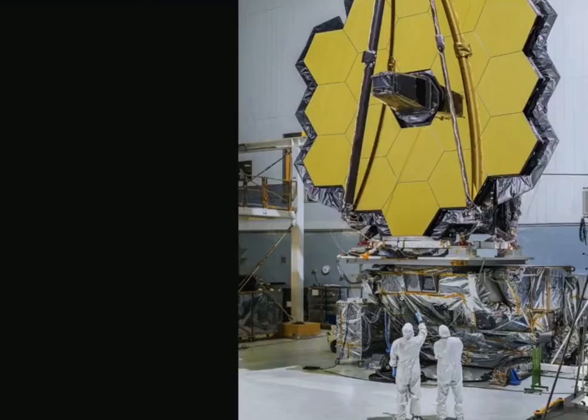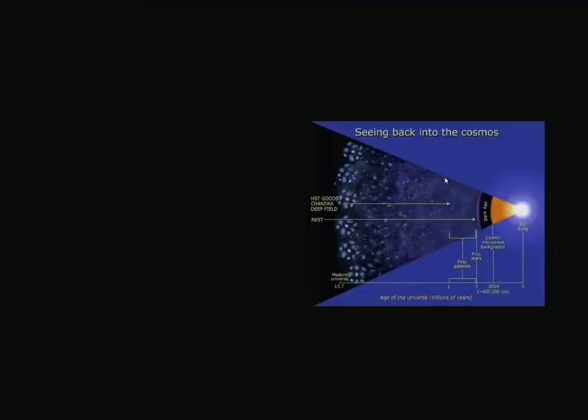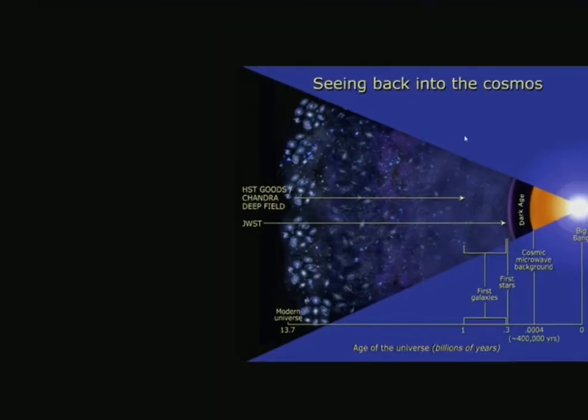This thing is absolutely massive — there are a couple of people down here just to give you a comparison. This doesn't include the sunshield and vehicle components. Here you can see a timeline: modern universe age in billions of years, deep field images, and then where the James Webb telescope sits — right near the earliest era, just after the Big Bang, where stars and galaxies were potentially just forming. We're not entirely sure what was there, and that's what we're trying to look at.